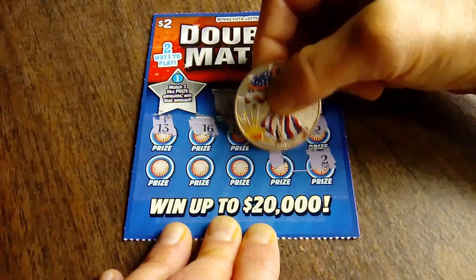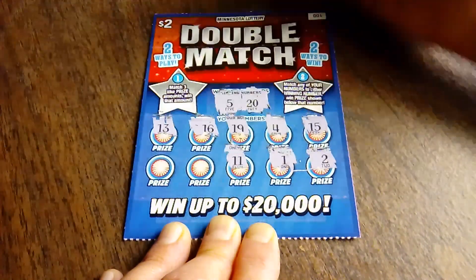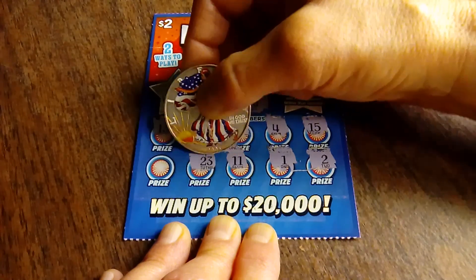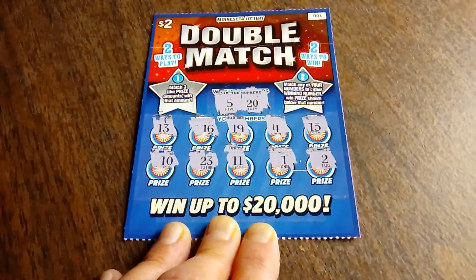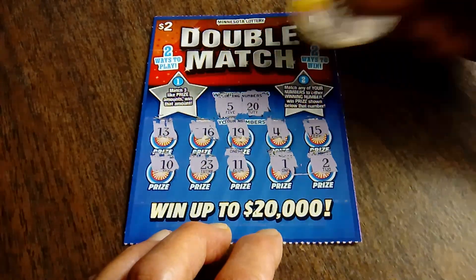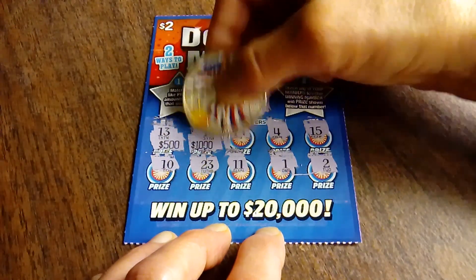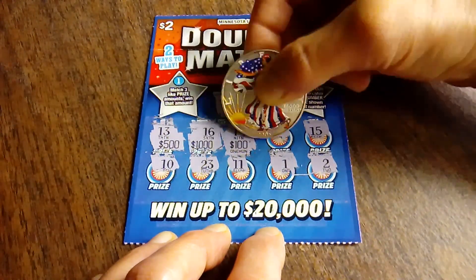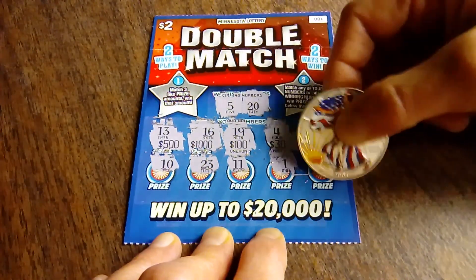Two. Lonely number 1. Eleven — gambler's number. 23, I thought that was going to be a 20. And the number 10. So now we are just looking for three like dollar amounts. Got 500. $1,000. $100. 30. And 10.